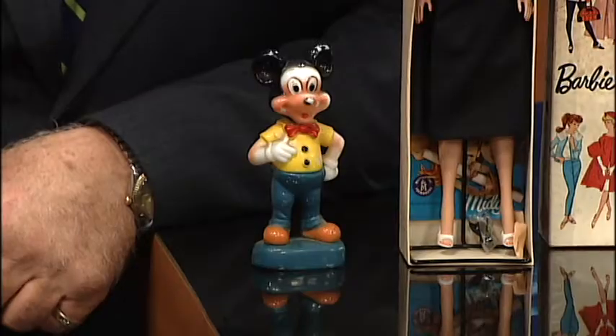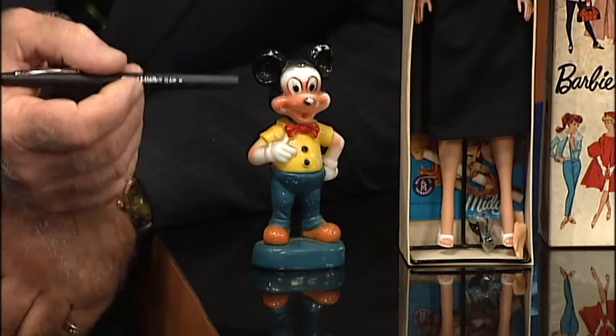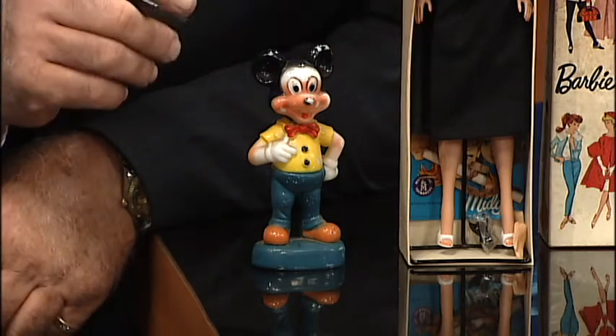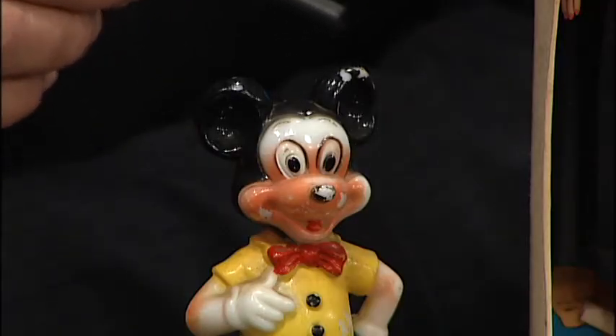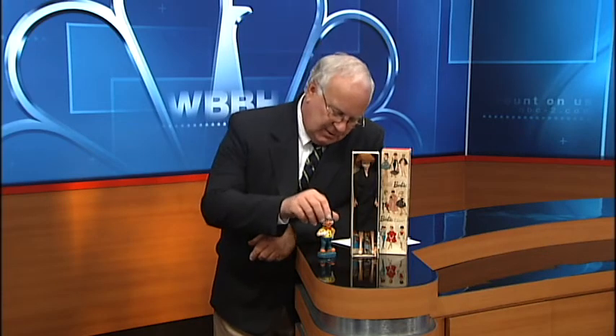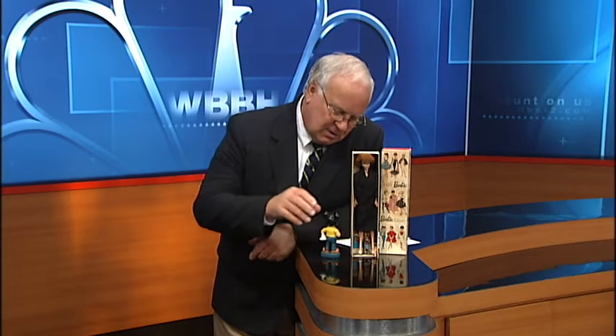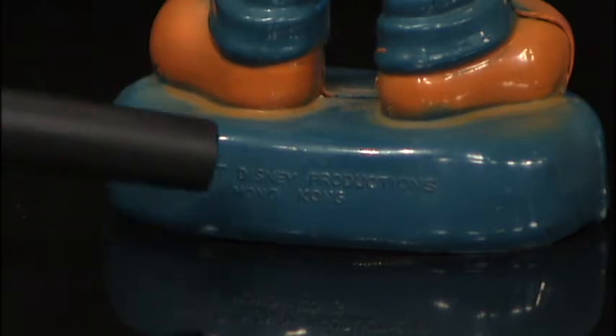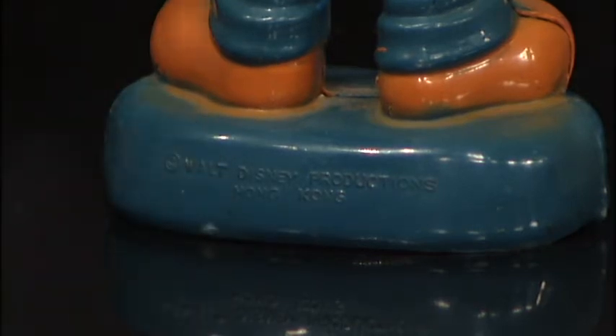We'll go ahead and get started with the Mickey down here. Mickey is a hard plastic like we used to see back in the 1950s. He's not really rare, and you can see he's been well-loved, well-played with. He's got some paint missing off his ears and off his nose. If I flip him around on the back and ask Bob to get a nice tight shot on the bottom, we're going to see that it's a Disney and it's made in Hong Kong. A lot of the 1950s toys were made in Hong Kong, so that's how you're going to know that they're real.